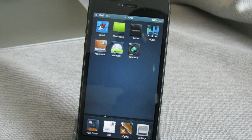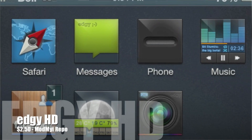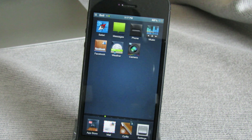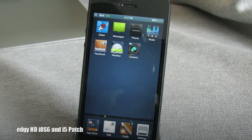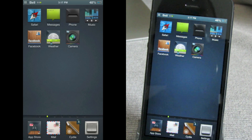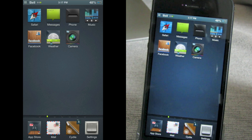Up first is a theme called Edgy HD and this one is $2.50 from the Mod My iRepo. This one was meant for the iPhone 4 but you can get the iPhone 5 patch called Edgy HD iOS 6 i5 patch — I'll leave that in the description below. This theme is really nice and slick; you can see that you've got the square edges for all of the icons.